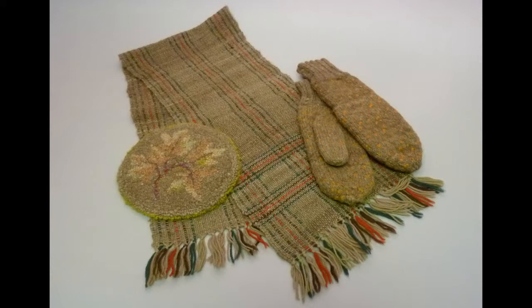Despite their efforts, buffalo hair was not a good replacement for sheep's wool, mainly because it was too difficult to collect and was resistant to dyes.